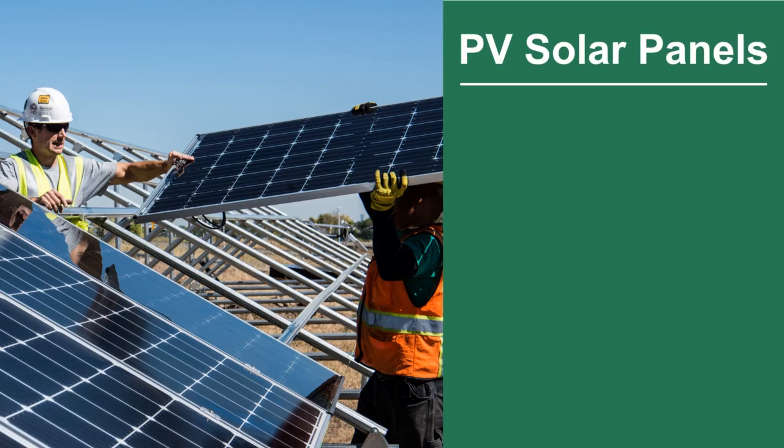PV solar panels can be really useful and advantageous. This is because they aren't difficult to look after and can help reduce electricity bills and energy. A person with PV solar panels can generate their own electricity and avoid using electricity from companies that burn fossil fuels.